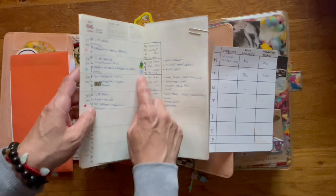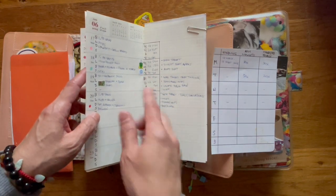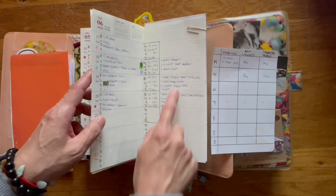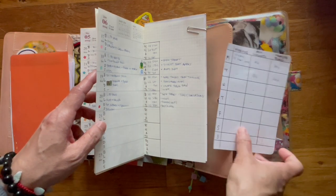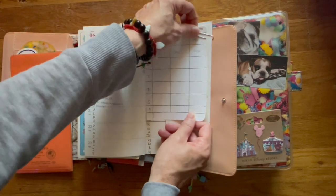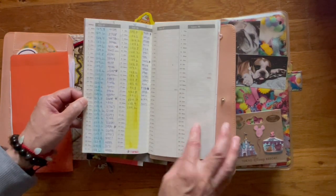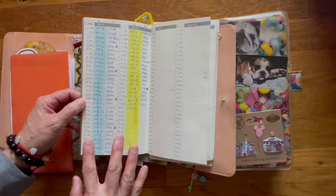But because I just started this medication and I'm getting side effects, I thought it was more important to keep track of that on the side, and then decided to put this over here. So that's what that is. And then the front — this is what I've been doing to keep track of my steps.